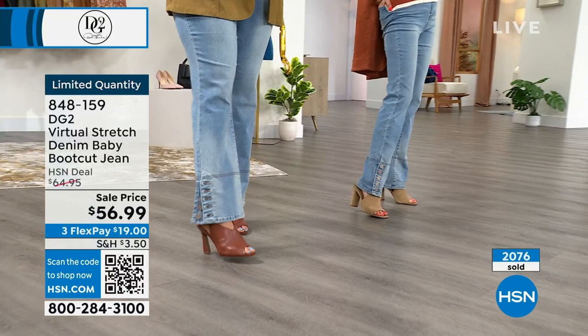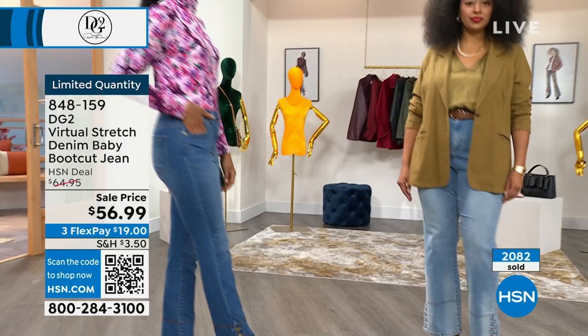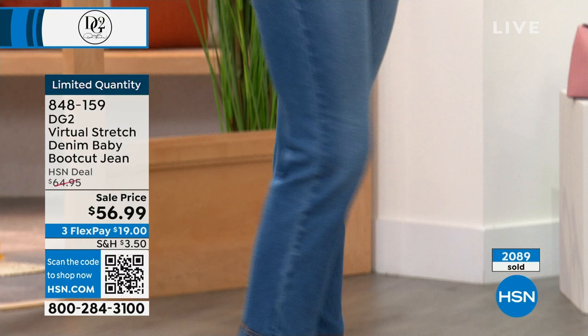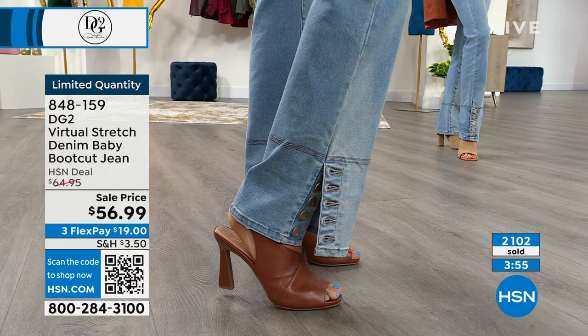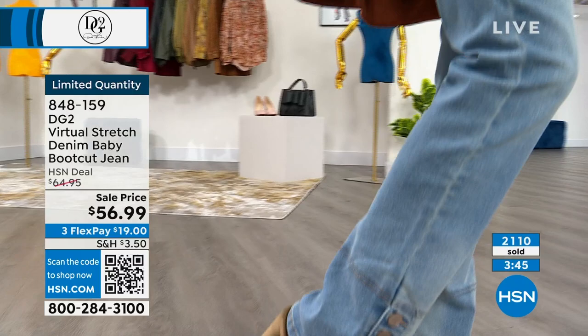These virtual stretch jeans look great in the size 4. On a tall, she could have worn the tall but the average works too since she's about 5'10" to 5'11". I have them on in the 18W — to be honest they are big, so I folded mine down in the back. I would have bought them in the 16W, we just don't always have all the samples. I've mostly gone down to a 16W, but I can carry it off.